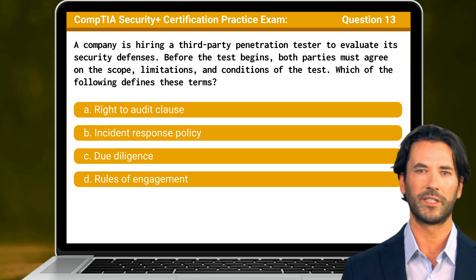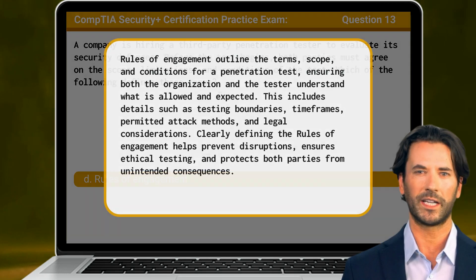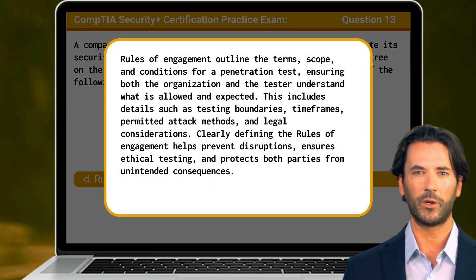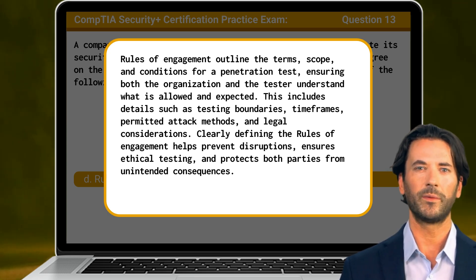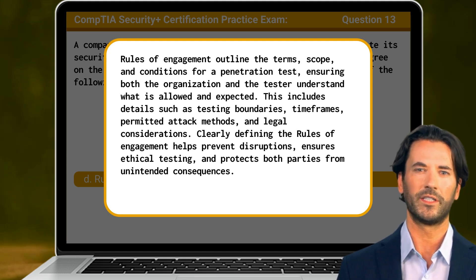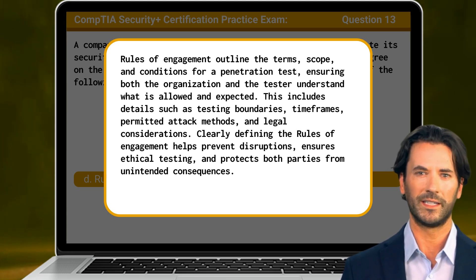The answer is D: Rules of engagement. Rules of engagement outline the terms, scope, and conditions for a penetration test, ensuring both the organization and the tester understand what is allowed and expected. This includes details such as testing boundaries, time frames, permitted attack methods, and legal considerations. Clearly defining the rules of engagement helps prevent disruptions, ensures ethical testing, and protects both parties from unintended consequences.